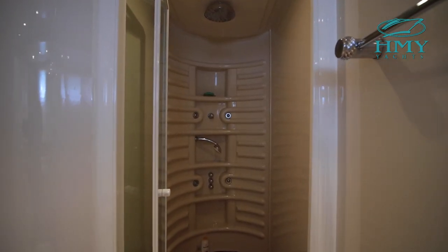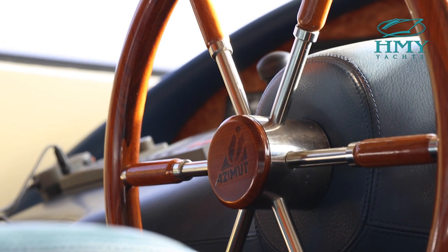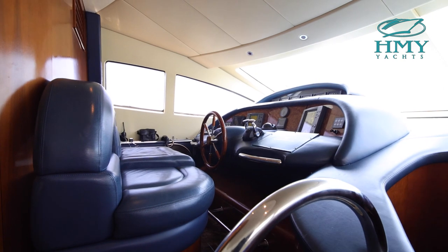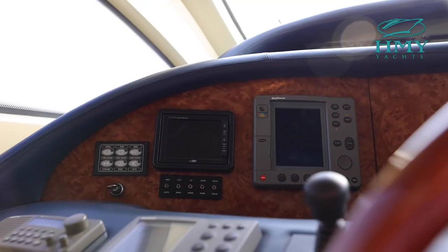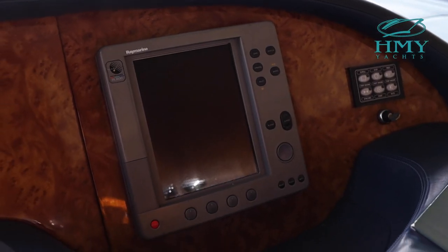As we make our way from downstairs back up, we find ourselves at the lower helm station. Here at the helm station you'll find a leather dash pad, a leather bench with adjustable center seat. The navigation equipment consists of a Raymarine chart plotter, Raytheon ST80 Raymarine Pathfinder, and a Shipmate VHF.